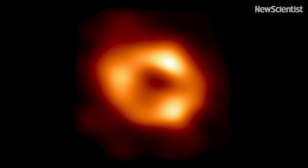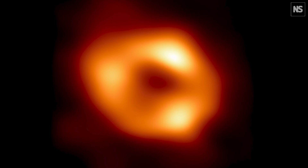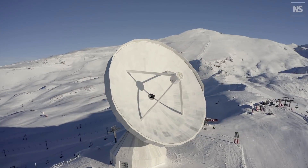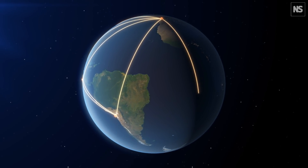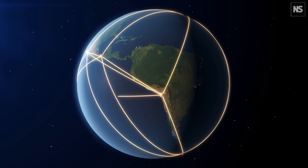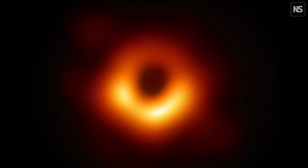This is the first ever picture of Sagittarius A-star, the black hole at the center of the Milky Way. It was taken by the Event Horizon Telescope, a network of eight observatories around the world coming together as a single enormous radio telescope. In 2017, it aligned to observe two supermassive black holes: the Milky Way's Sagittarius A-star and the black hole in galaxy M87.